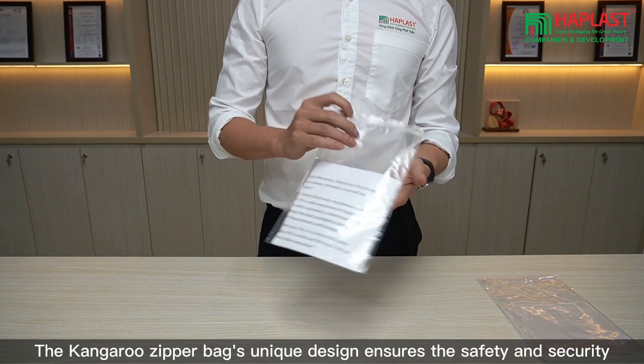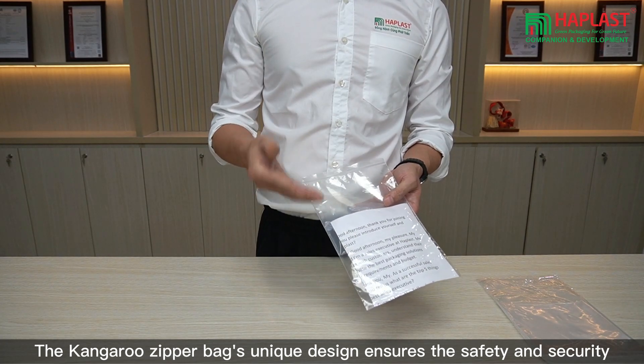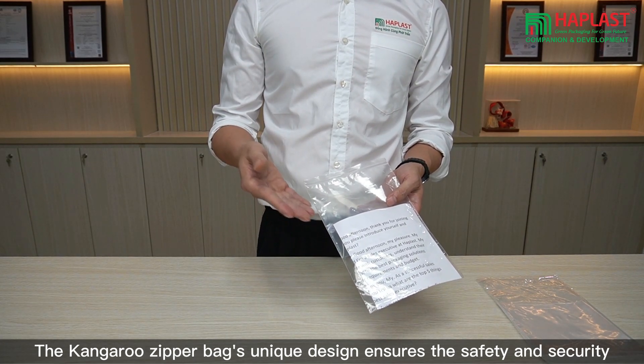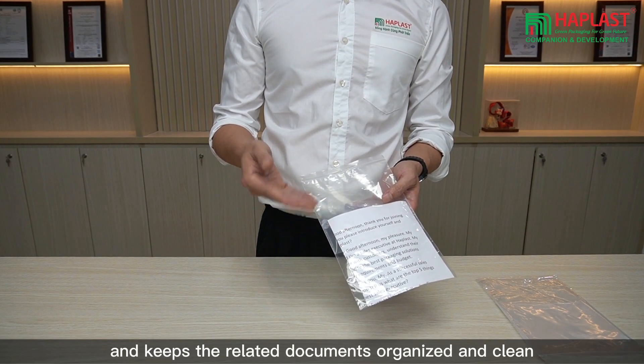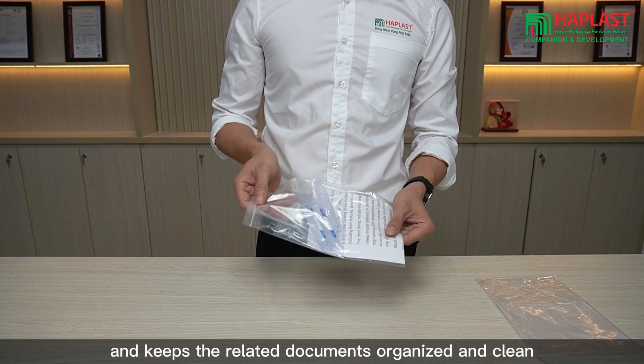The Kangoo zipper bag's unique design ensures the safety and security of medical samples during transportation, and keeps the related documents organized and clean.